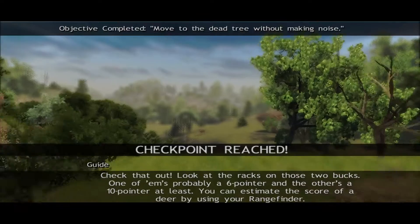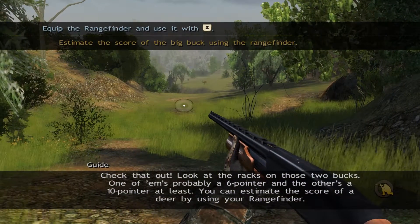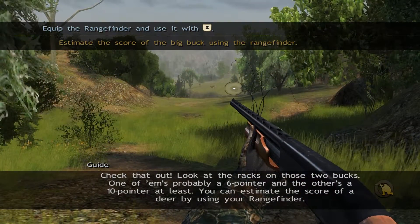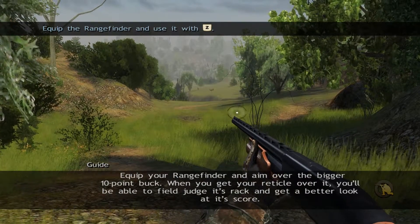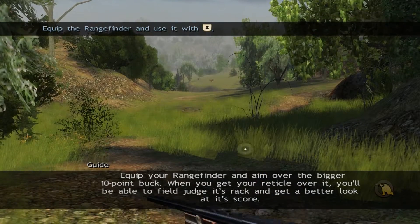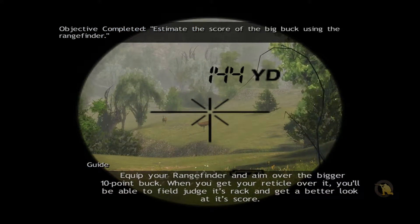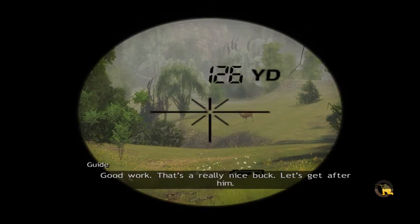Check that out. Look at the racks on those two bucks — one of them is probably a six-pointer and the other is a ten-pointer at least. You can estimate the score of a deer by using a range finder. Equip your range finder and aim over the bigger ten-point buck. When you get your reticle over it, you'll be able to field judge its rack and get a better look at its score. Good work — that's a really nice buck. Let's get after him.